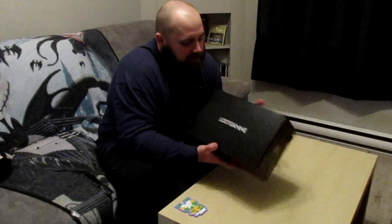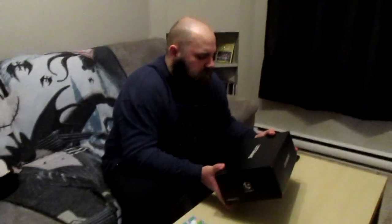Hey guys, this is Ammo. Today I bring you a video about the loot crate that my fiancée ordered for me. This one's Loot Gaming. I guess there are several ones of these — there's Loot Anime, Loot Crate, and many more. If you want to learn more about how many there are, you can visit their site and they'll show you all the kinds they have.